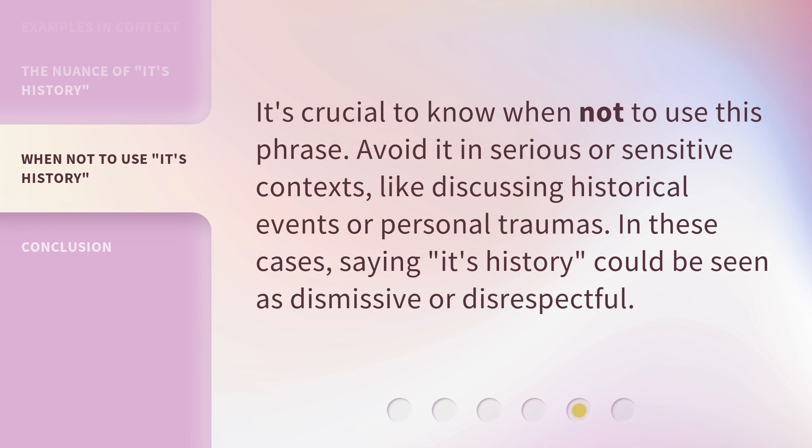It's crucial to know when not to use this phrase. Avoid it in serious or sensitive contexts, like discussing historical events or personal traumas. In these cases, saying 'it's history' could be seen as dismissive or disrespectful.